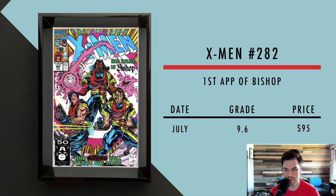Then we got X-Men number 282, first appearance of Bishop. A 9.6 just recently sold for $95, so you can still pick up these books for relatively cheap. He appeared in Days of Future Past, but briefly. I don't know what's going to happen with the character or if he'll appear in other movies.